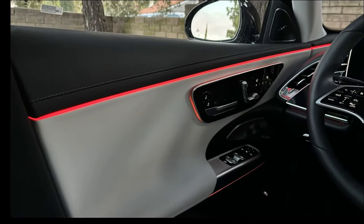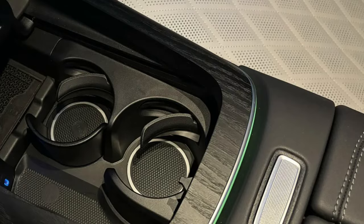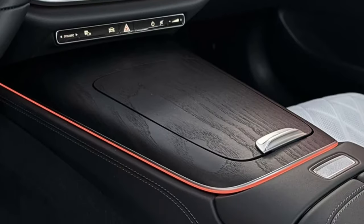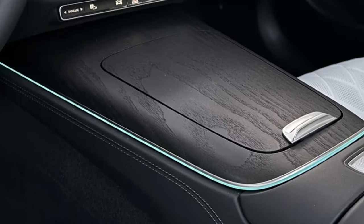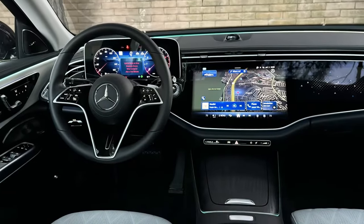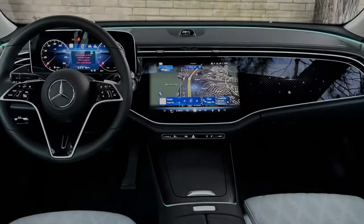Whether you consider the above features show or distraction, some have admittedly been seen before, especially in the EQS. However, there are genuine innovations, making this E-Class seem more relevant than the last generation, which seemed to adopt more from the S above and C below in terms of features and design. This one is more of its own thing, not unlike past generations.